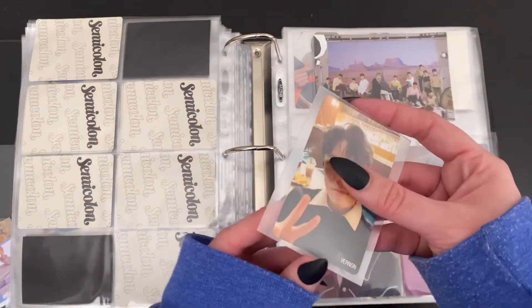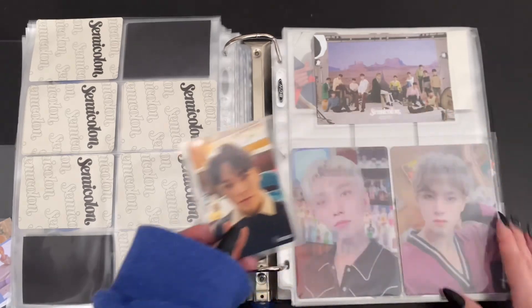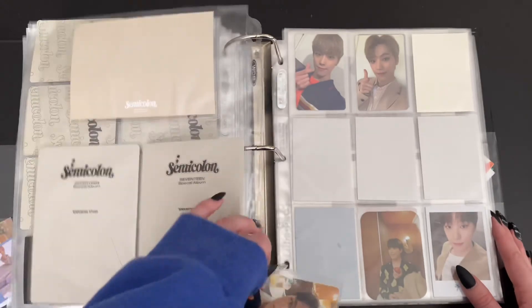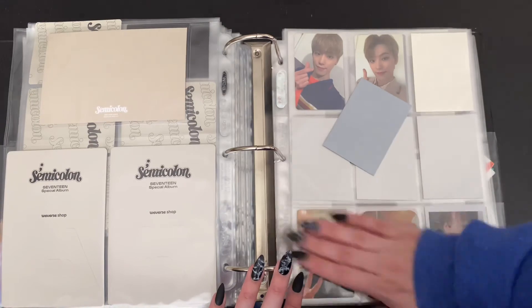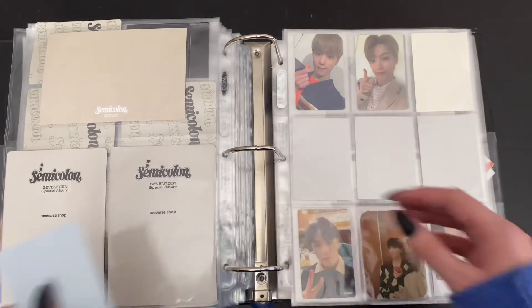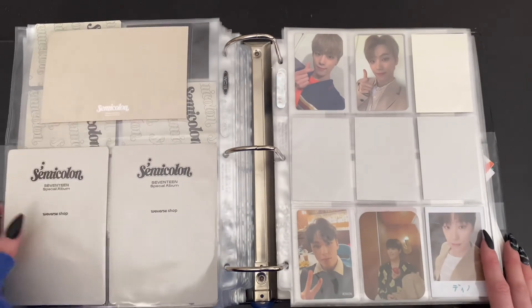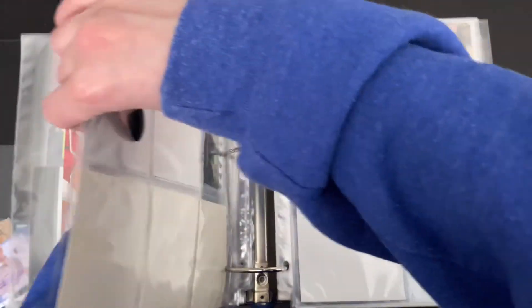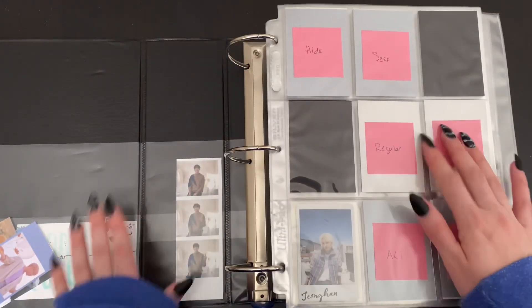And then I did get one of Vernon's HMV cards. Don't know where I want to put it — I'm going to put it here for now. It is what it is. And that is it for this binder as well. That is all for today — a nice, quick one. Thank you so much for watching and I will see you in the next one. Bye.